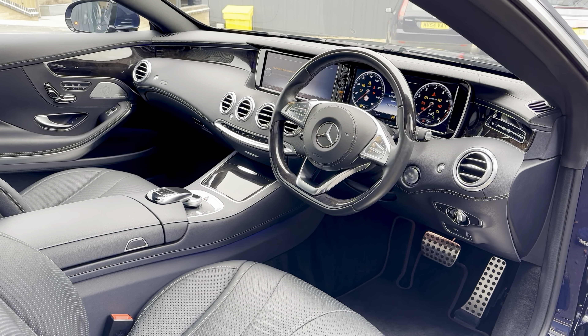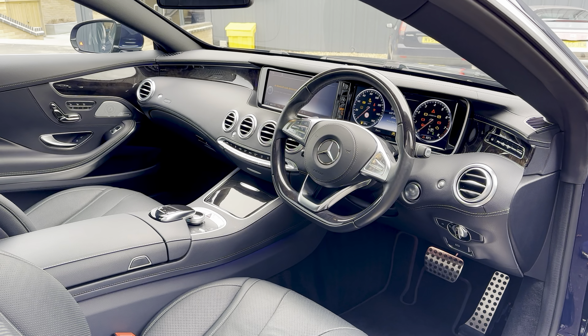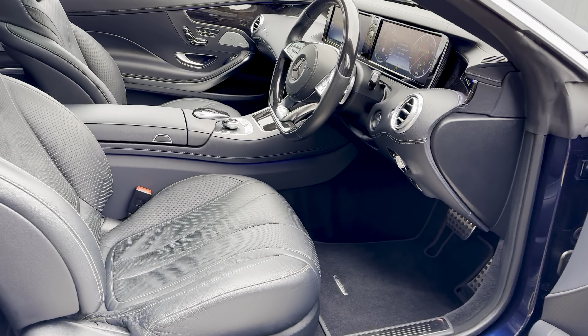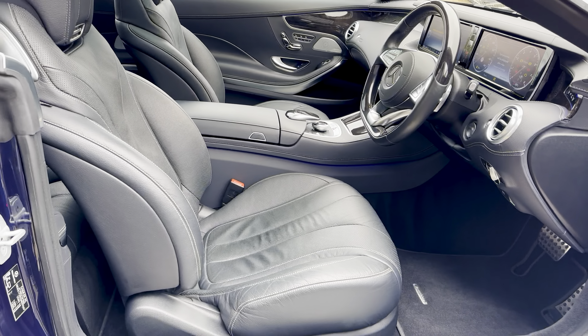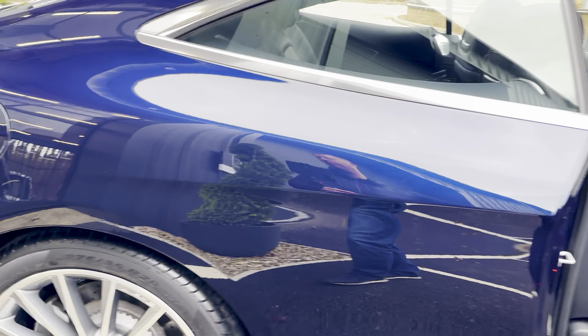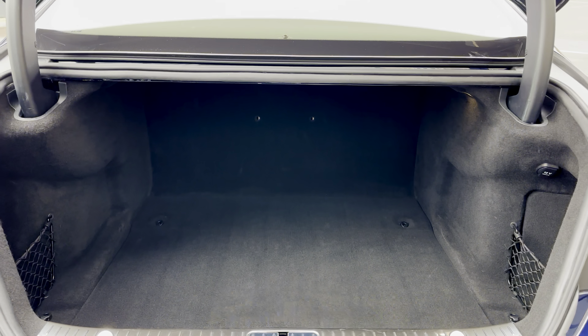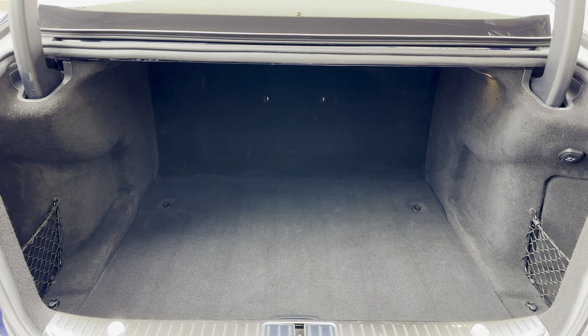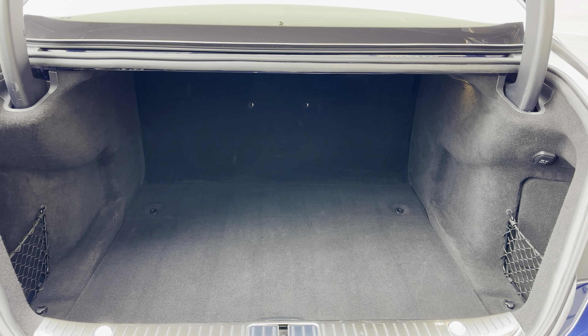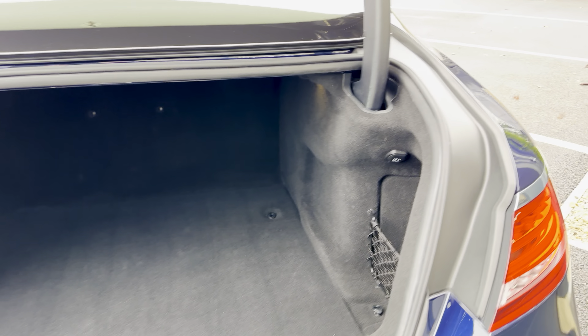This car is absolutely immaculate with full Mercedes-Benz service history. I can't tell you how clean it is — it's been owned by a real enthusiast. There's also a huge boot in the S-Class, as you can see.